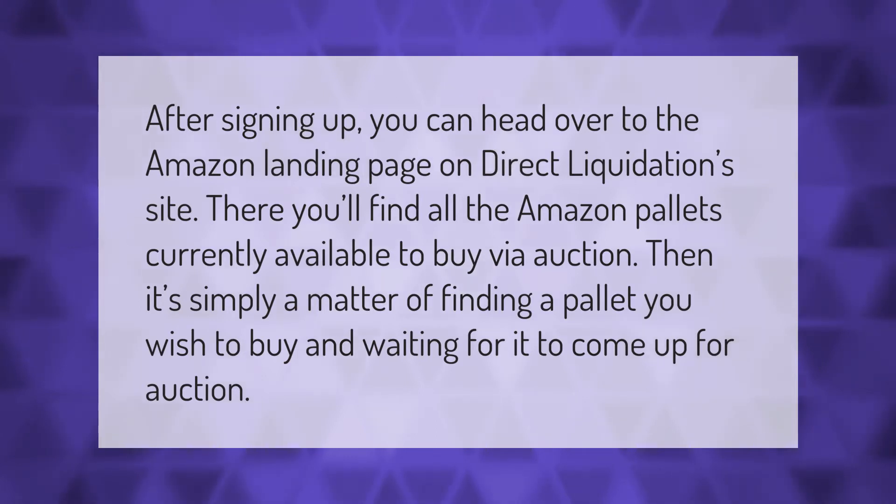After signing up, you can head over to the Amazon landing page on the Direct Liquidation site. There you'll find all the Amazon pallets currently available to buy via auction. Then it's simply a matter of finding a pallet you wish to buy and waiting for it to come up for auction.